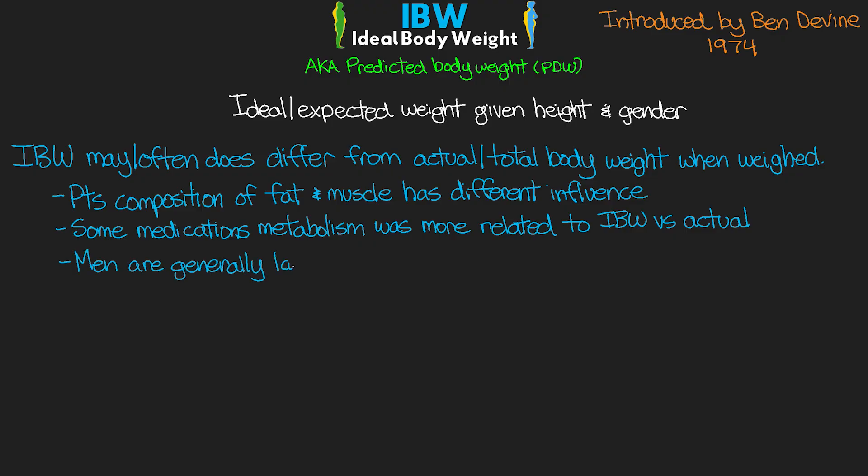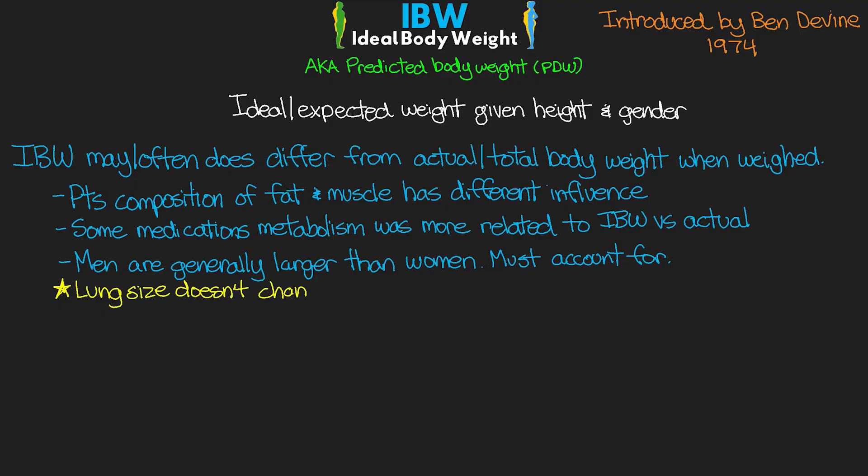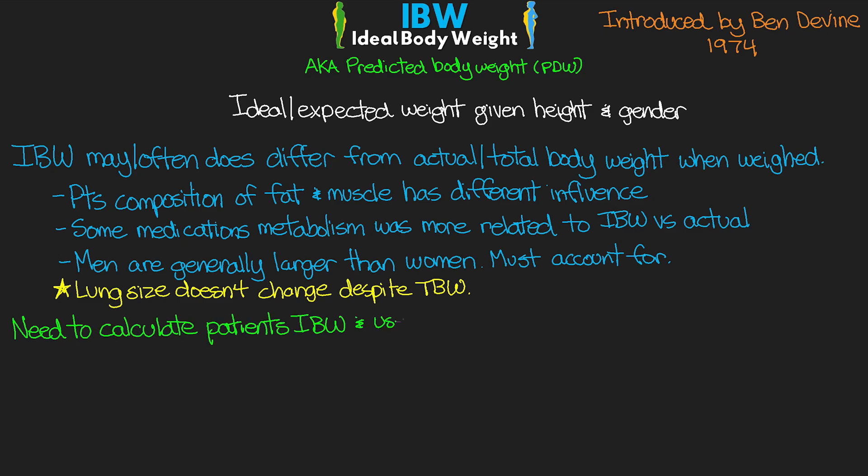In addition, men compared to women of the same height are generally a little bit larger, so this is something we also have to account for. In the context of ARDS, a person's lung size doesn't change despite their total body weight. So for two people of the same height but different weights, we would actually expect their lungs to be approximately the same size. This means, especially for lung protective ventilation as well as the use of some medications, that we need to calculate our patient's ideal body weight and use that number to ensure safety for them.